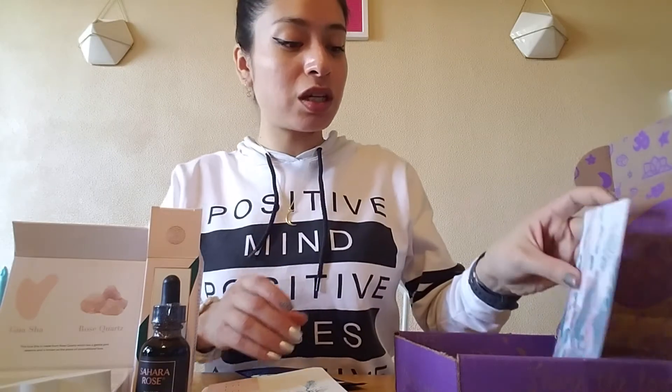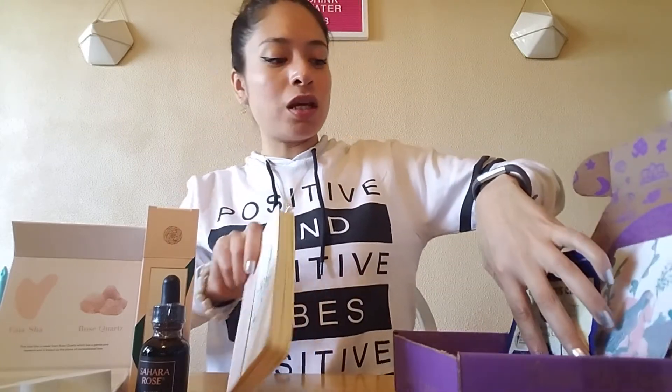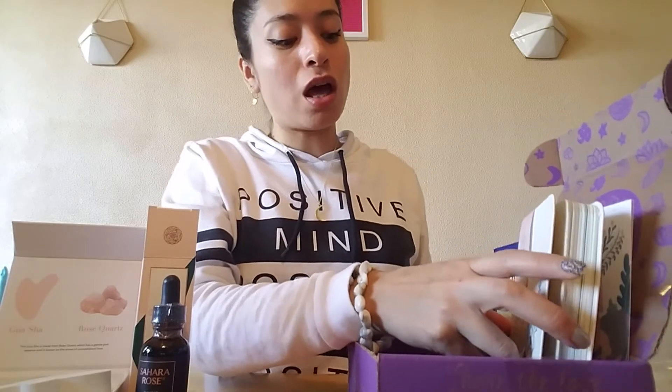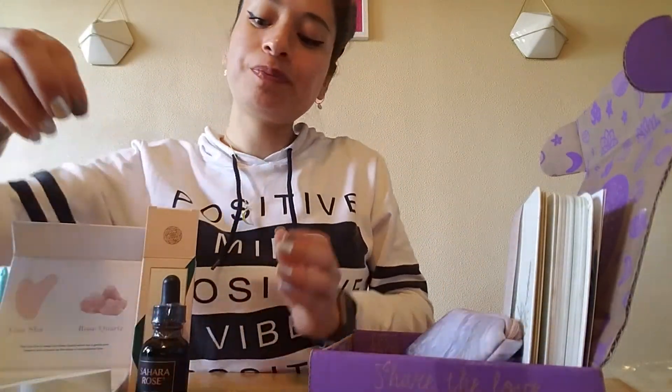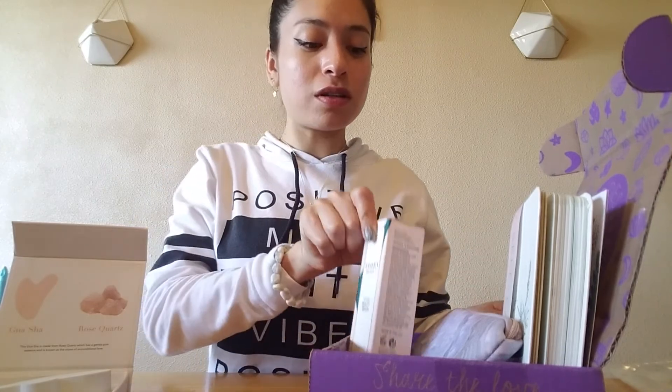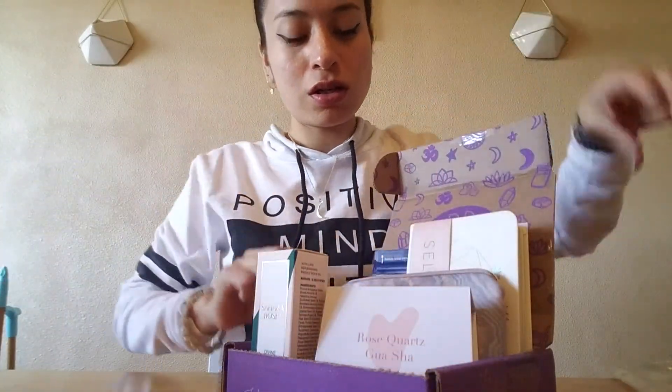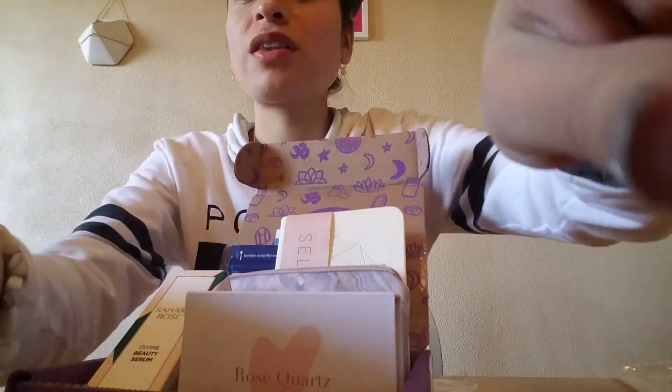So let me just put together everything that I got this month. I just want to say that I've been subscribed to Goddess Provisions for going on like two years, and I love every month that I get their boxes. I've never gotten anything that's been the same — I've always got something different, so I can't complain. I love getting these boxes. So yeah, this is everything that we got this month.